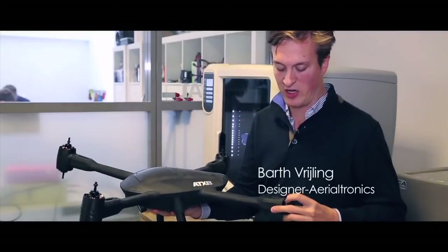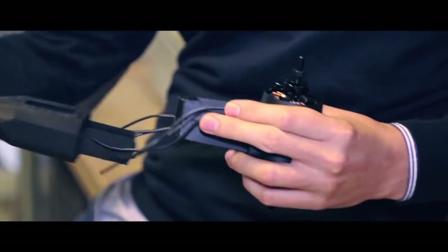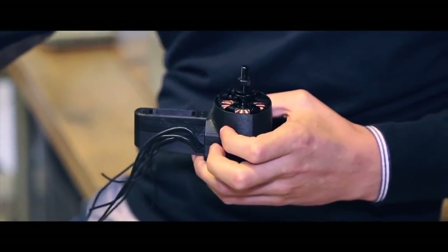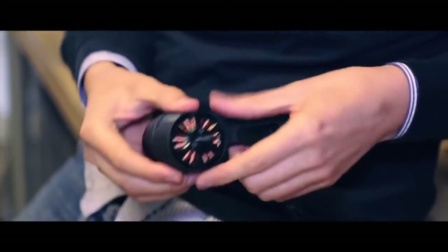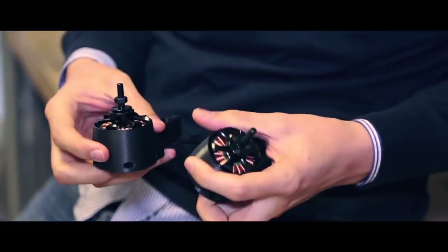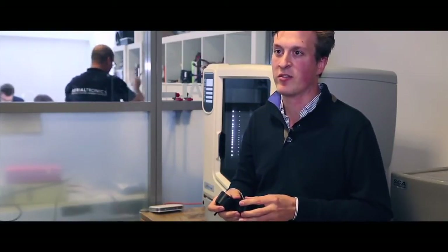One of the reasons we also chose the Stratasys for its ABS material was to produce and print the motor mounts. It's a very complex part — the motors heat up and we need the structural integrity of the material to be right, but also to be able to test the different aerodynamic parts. So we did 20 different types for testing airflow and engineering strength.